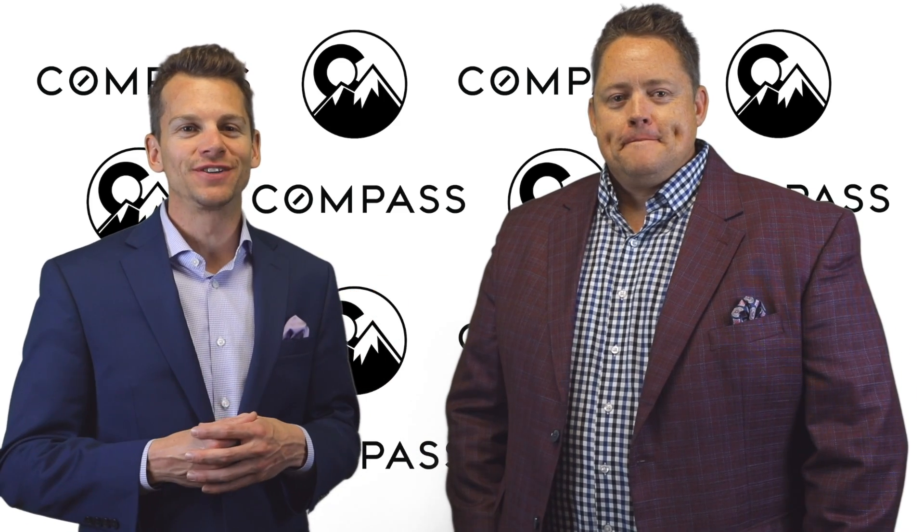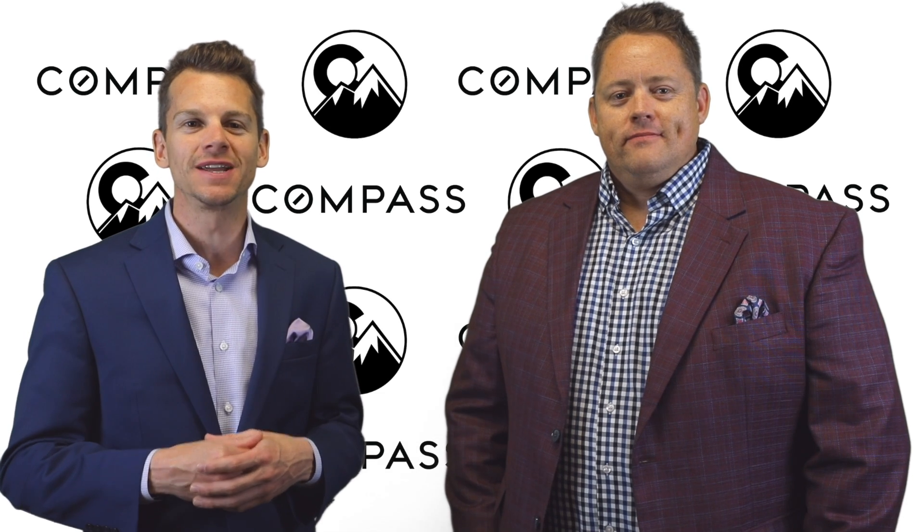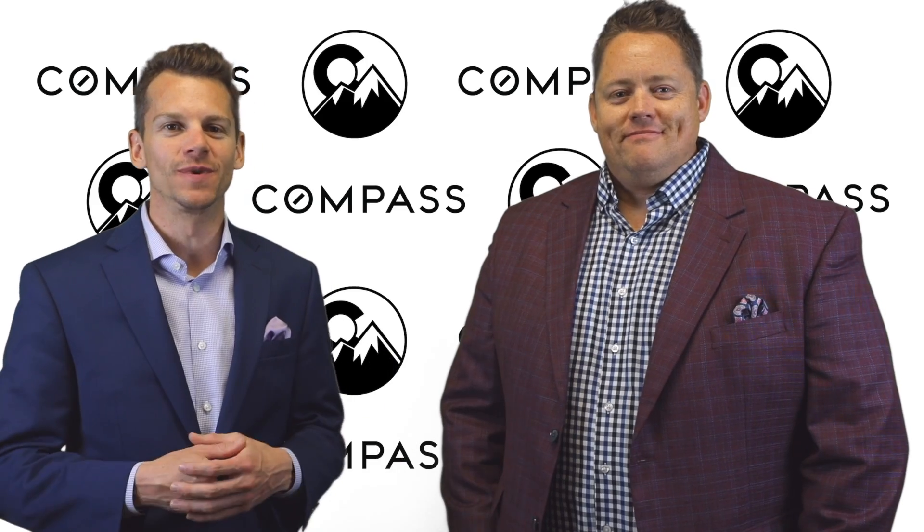It's not too late to take advantage of the spring market. As always, we know everyone's situation is unique, so please give us a call to discuss how the real estate market impacts you. We'd love to hear from you.